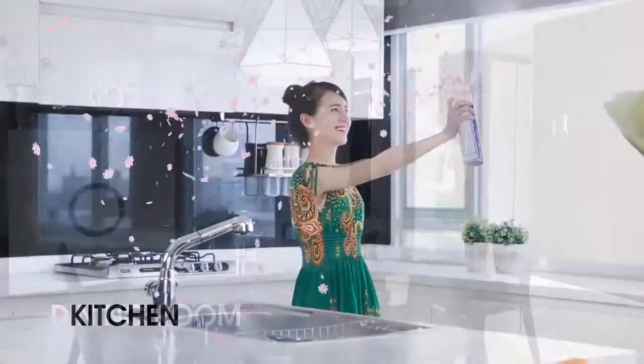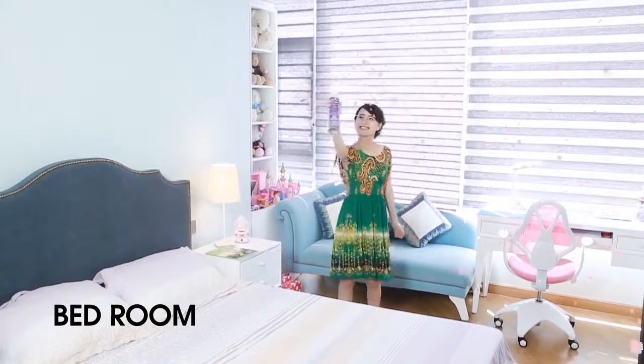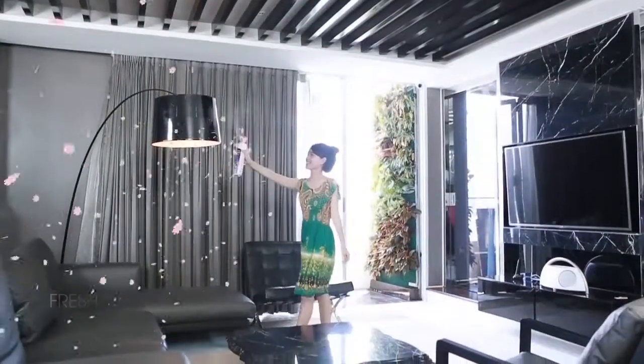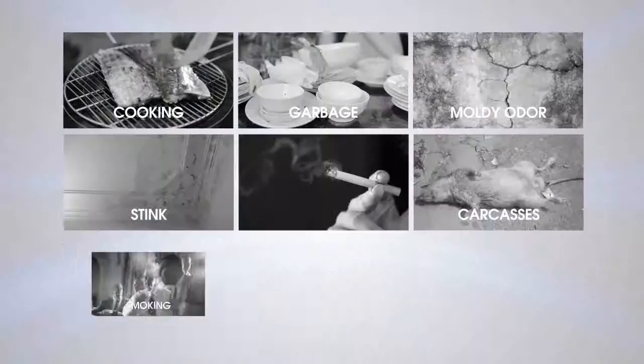Sprayway Molodon Neutralizer makes your surroundings smell fresh and natural instantly. Say goodbye to stink and moldy odor in your bathroom, patient room, basement, smoking room, office.